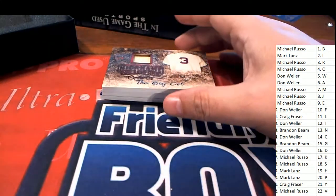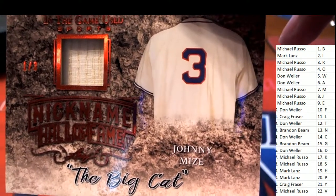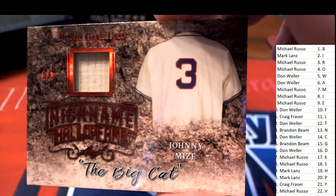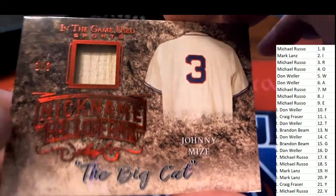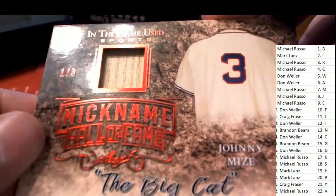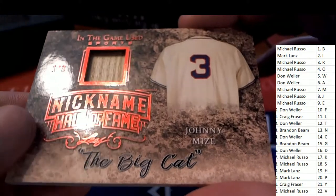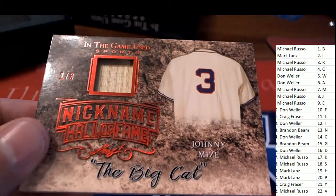Hit number two is a Johnny Mize — The Big Cat. A nickname card, one of three I believe is what we're looking at — yeah, one of three. The Big Cat — I like that name, that's a cool nickname. And boom, that is hit number two.